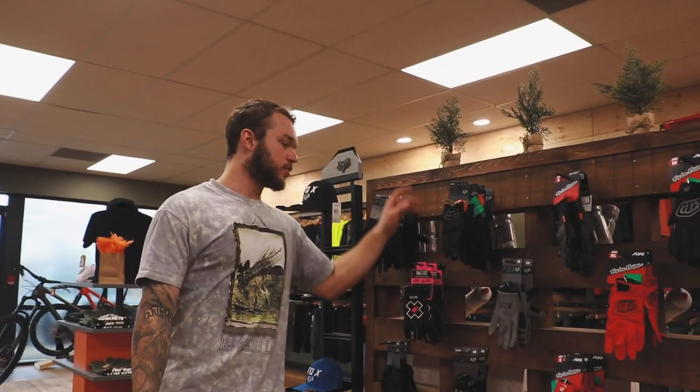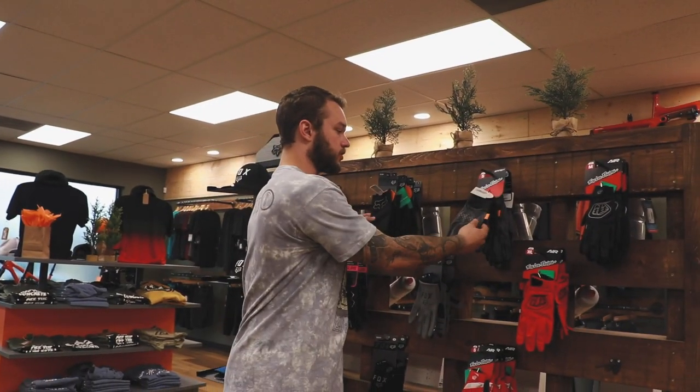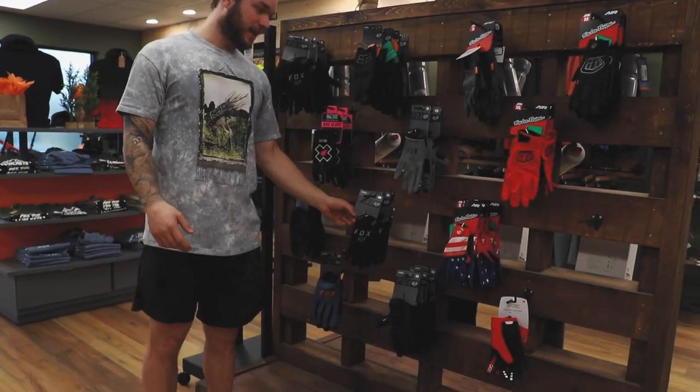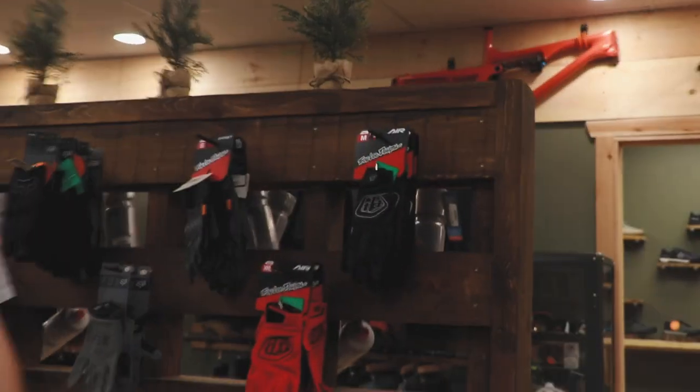Fox and Troy Lee are personal favorites. I really like the Fox and Troy Lee ones that have the D3O knuckles because for some reason I always slam my knuckles on trees — maybe I'm just flirting with disaster. Michaela's favorite gloves — that's the lady behind the camera — are the Rangers. And Brady, of course, likes Troy Lee. He's a Troy Lee guy.